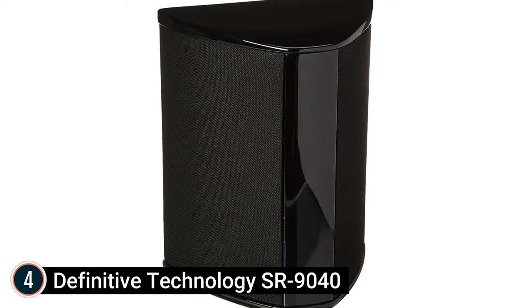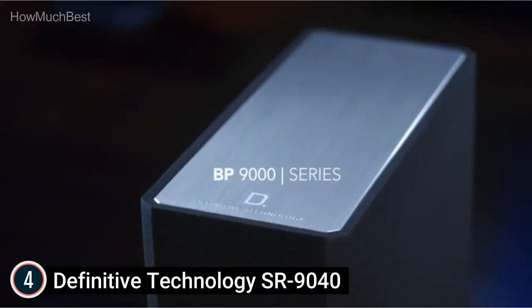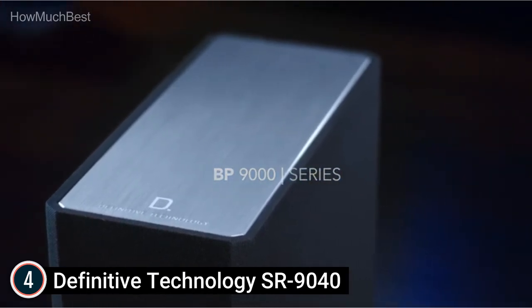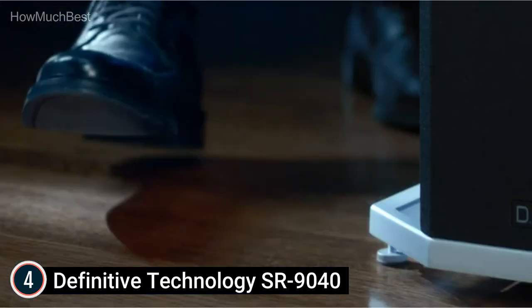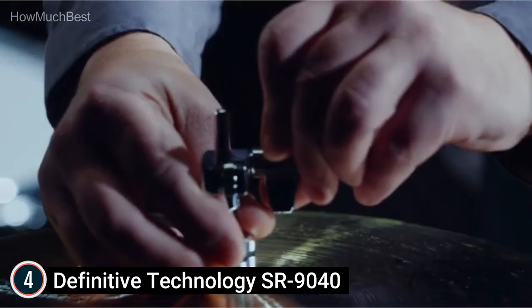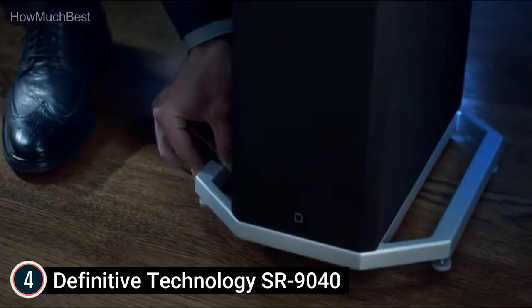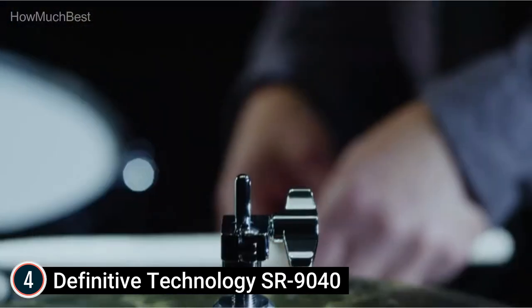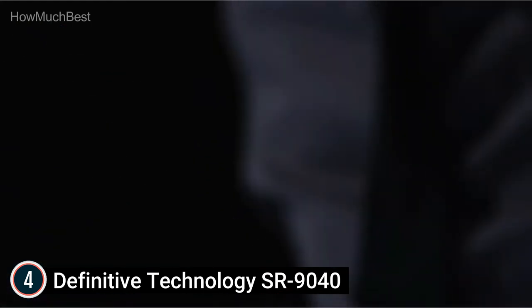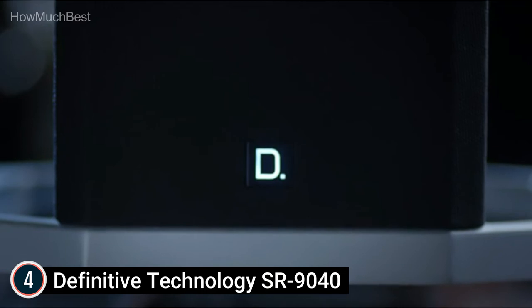At number 4: the Definitive Technology SR9040. Sound that transcends the status quo, featuring BDSS — Balanced Dual Surround System — technology drivers, 1-inch aluminum dome tweeters, and 3.5-inch mid-drivers that deliver pure sound and perfectly reproduce even the most demanding audio material. A powerful bipolar design provides an absolutely immersive surround sound experience, from action-packed movie sequences to critical music listening.